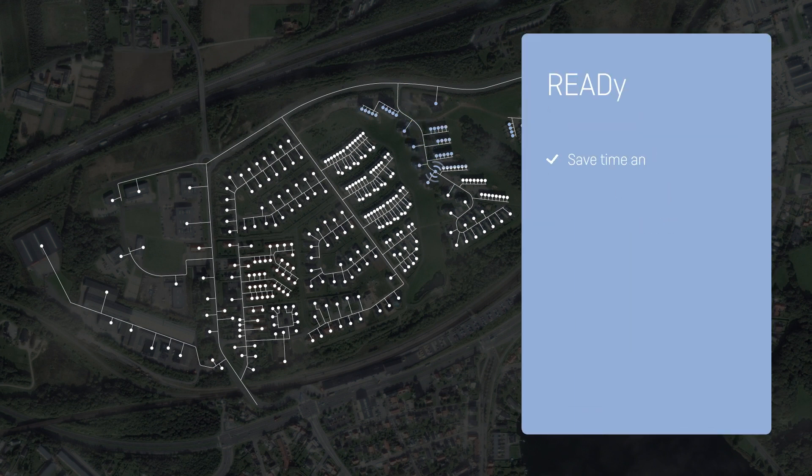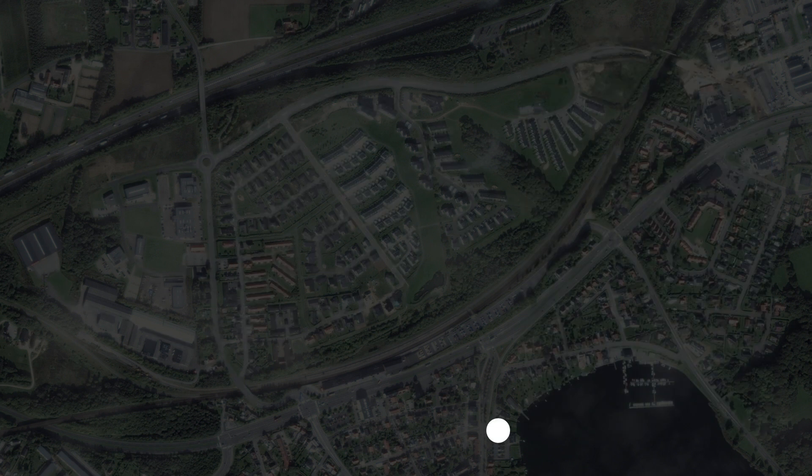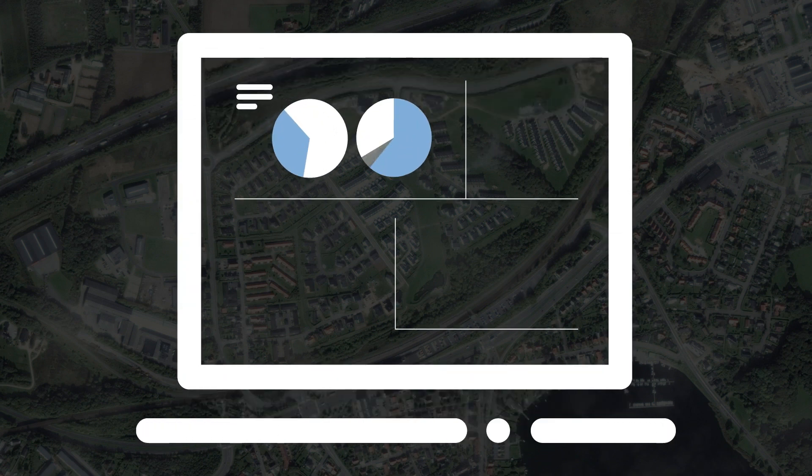You will simply save time and money on field visits and manual readings, and you can focus on using the data to optimize your network. But smart meters only become truly intelligent when you can visualize and translate the data they deliver.